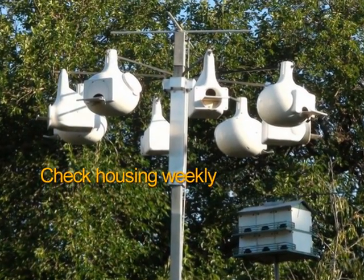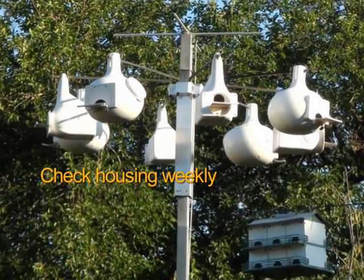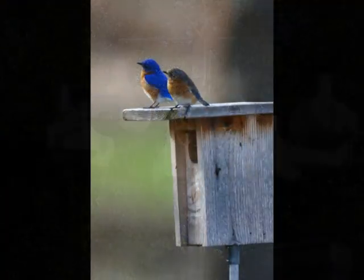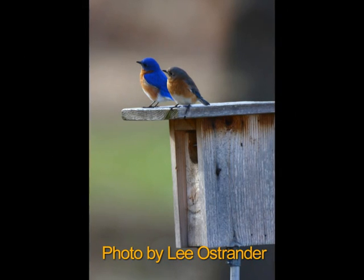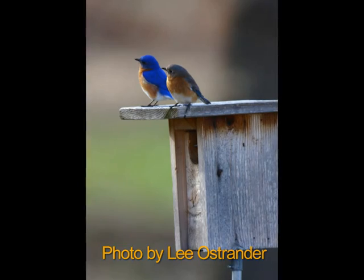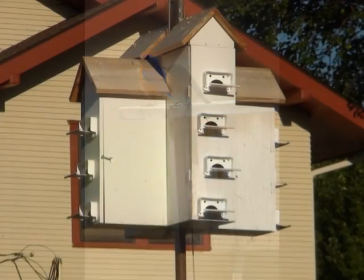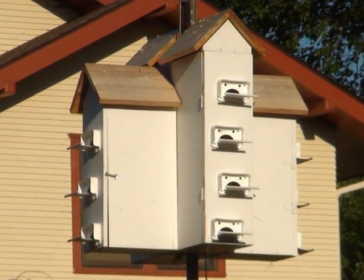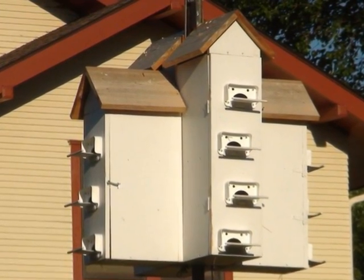Check the purple martin housing on a weekly basis. If native birds like tree swallows, wrens, or bluebirds try to nest in the martin housing, close it up and put up single-unit boxes for them in other areas of your property. Once those birds have accepted the new boxes, reopen the martin housing. If you find house sparrow or European starling nests, you can remove them as they are not native birds.